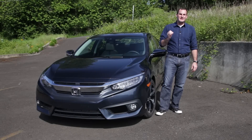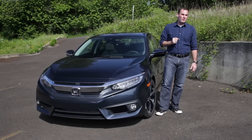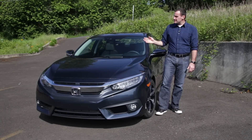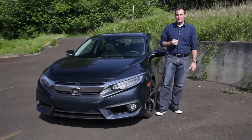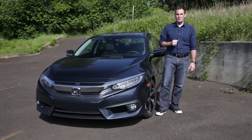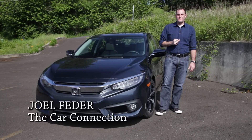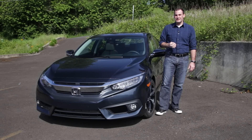The Honda Civic is one of the best-selling, most widely recognized car lines in the world. You might say it's a wee bit important that Honda gets the Civic lineup right. For 2016, the Civic is all new with a clean sheet redesign. Is it once again the standard of the compact car world? Hi, I'm Joel Fetter and I'll tell you in our latest video road test of the 2016 Honda Civic.